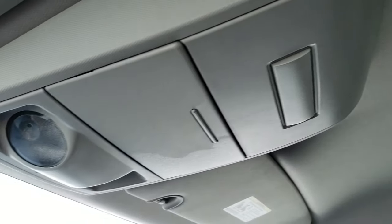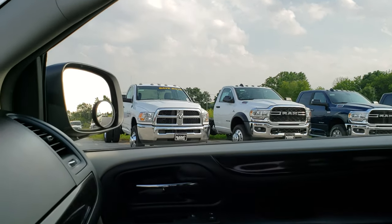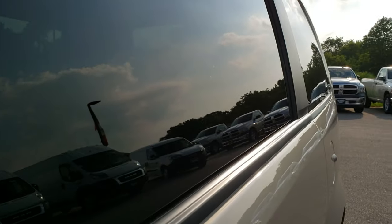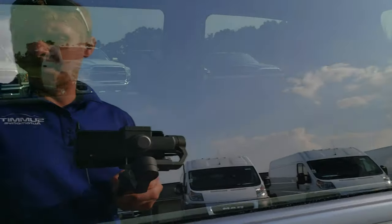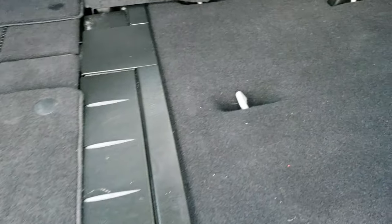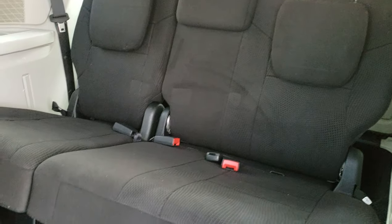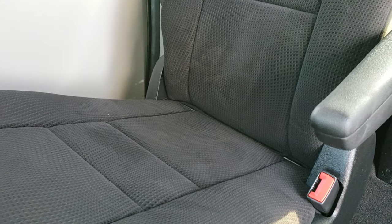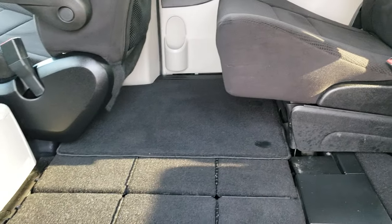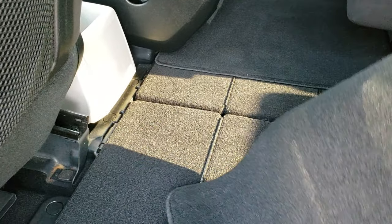The headliner is nice and clean — I don't think this van has ever been smoked in. It does have map lights up top. Taking a quick look at the back seats, they're already down so you can see just how clean those back seats are — no rips or tears back here. There is a LATCH child safety system back there as well as in the seats up front.